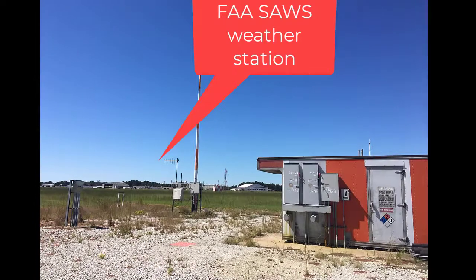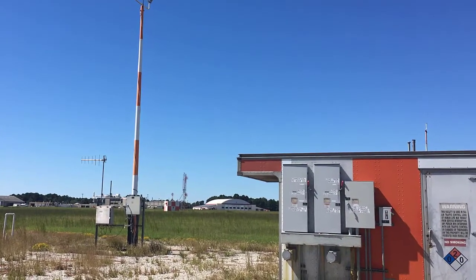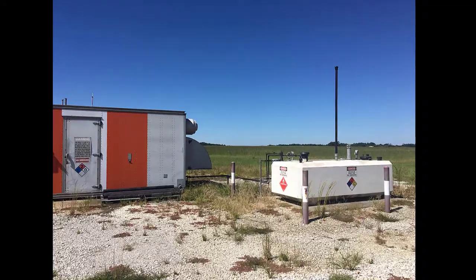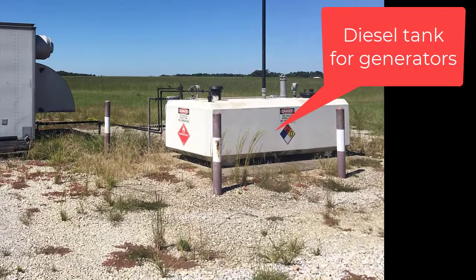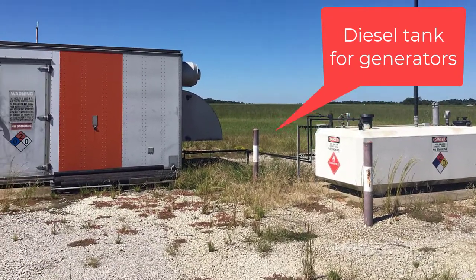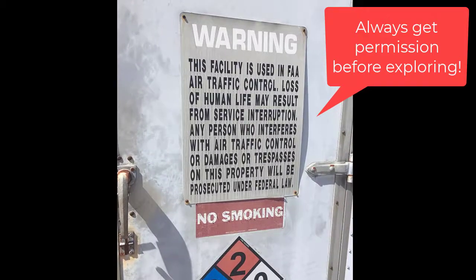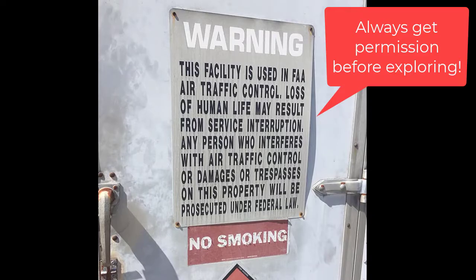The next thing is this very small weather station called SAWS, and it is an FAA-owned station. There's also a support structure nearby the installation, and it is equipped with a generator so that it has backup power and a diesel fuel tank to provide power for all the instruments even if there is any kind of power outage. This notice is posted all around the facility — I want to make it clear I had permission to be here and I was escorted by an air traffic controller.